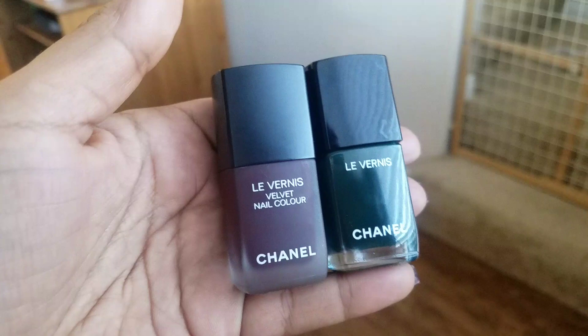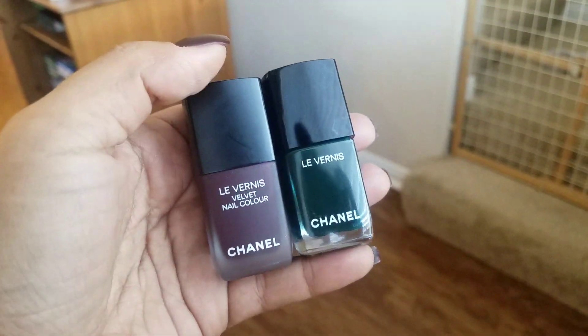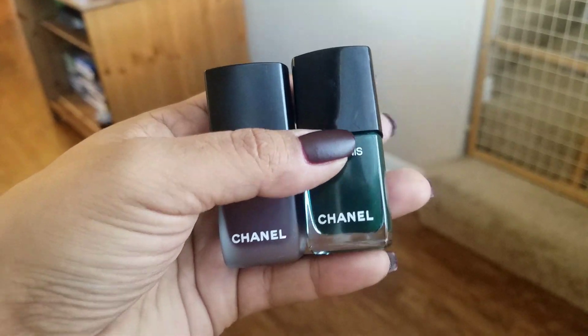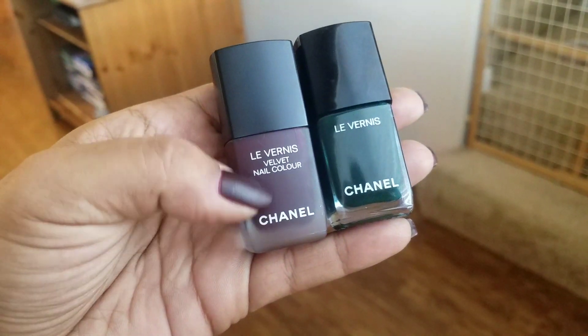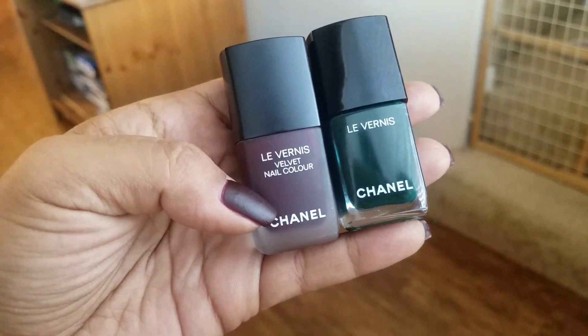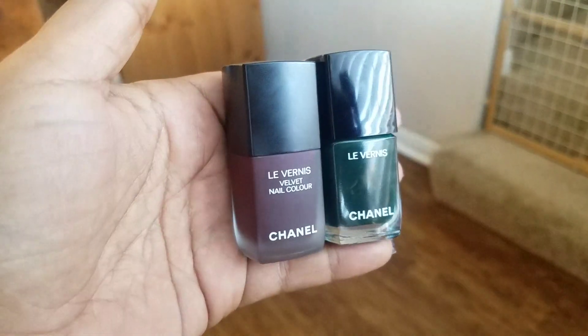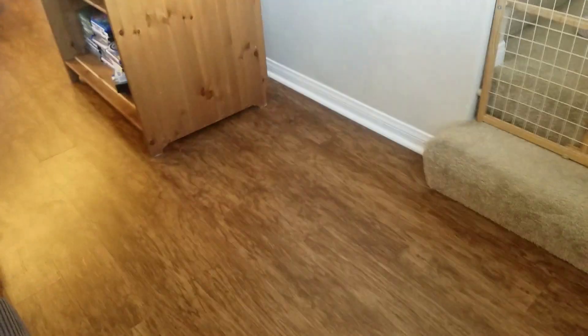Let me show you guys a difference in packaging. This is the regular packaging from Chanel — this is Fiction, which I just recently did a nail of the day for. And this one right here has a frosted glass bottle and a matte cap. How beautiful is that? I love the packaging — I'm obsessed with it.